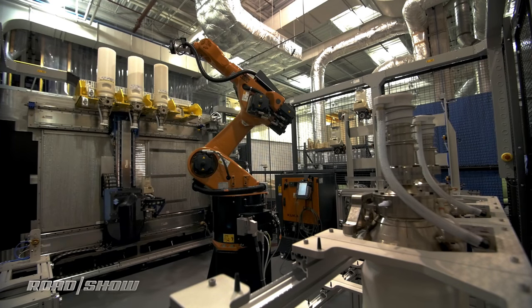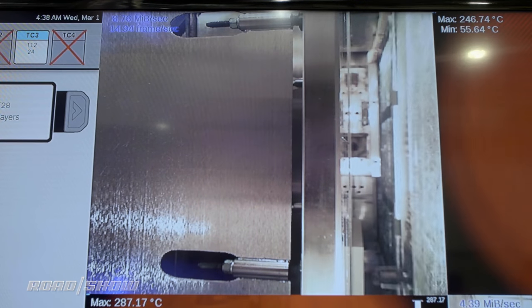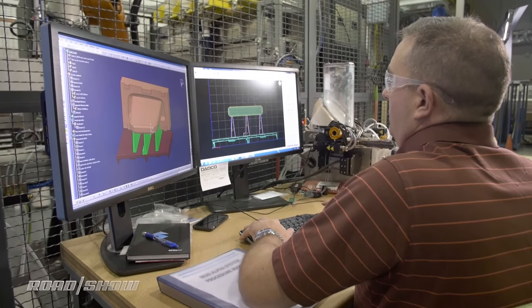Ford has only had this machine since November, and right now it's still learning the machine's capabilities and quirks, trying to figure out how this tool can help develop better automobiles.